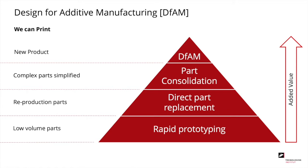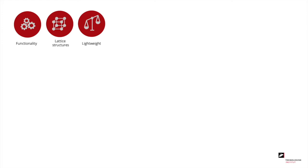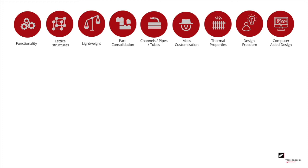The 9 overall features are: new functionality into parts; lattice structures; lightweight optimization making parts both lighter and stiffer; part consolidation combining multiple parts into one; channels and tube connections not possible before; mass customized products in large numbers without added expenses; components with thermal properties not previously possible; design freedom with new limits of what is manufacturable; and computer-aided design using topology optimization and generative design.